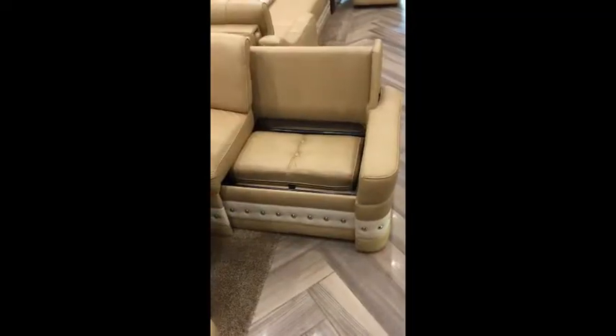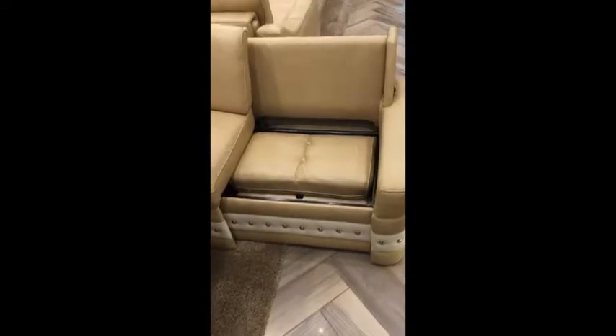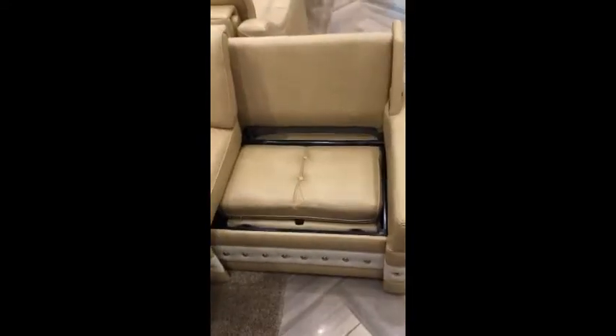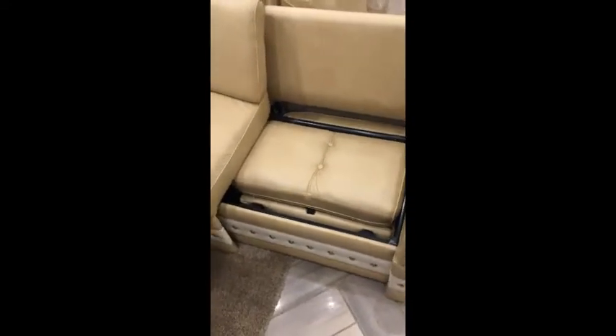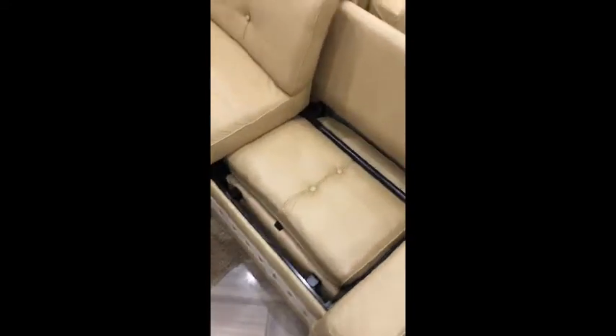Expanding both the couch and the buffet is very easy. Newmar thought of everything — they didn't want to waste valuable storage space for cushions, so they fit comfortably under the seats and slide back into place.